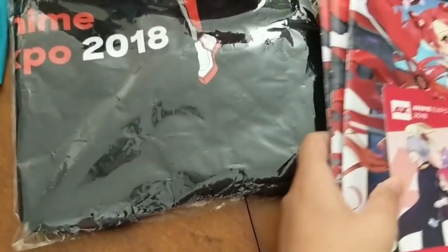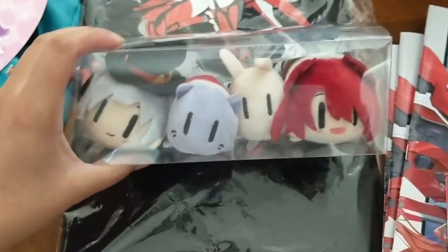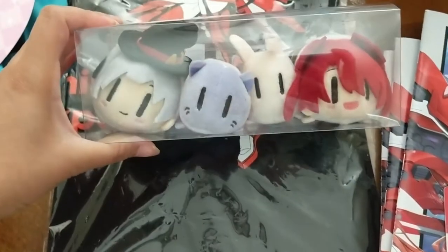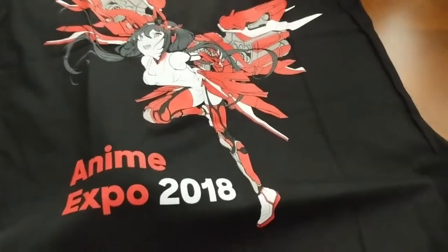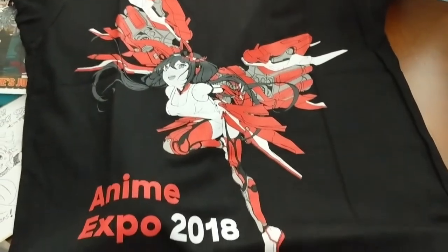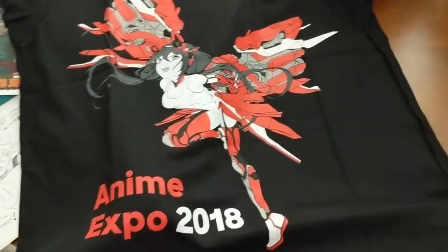Here is the official AX stuff I got — I got this cute little chibi plush set that I had been eyeing, so I had to get that. And here is this year's official 2018 shirt. So that's what I got from the official merchandise. Now let's move on to the free stuff I got.